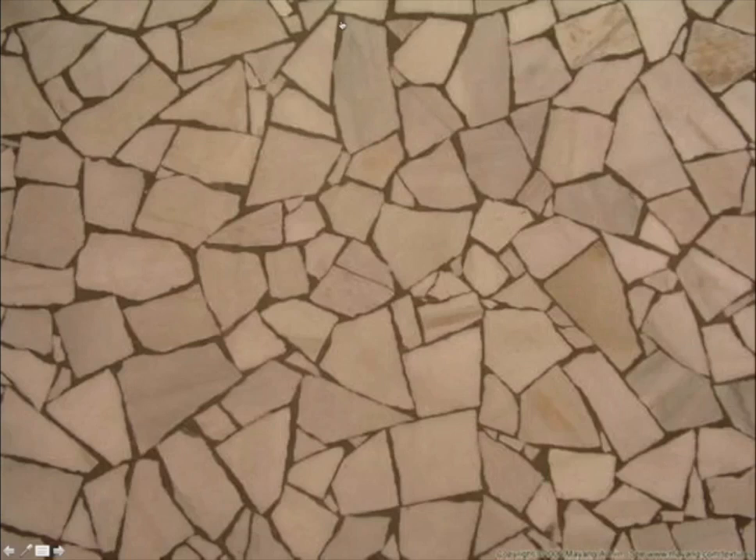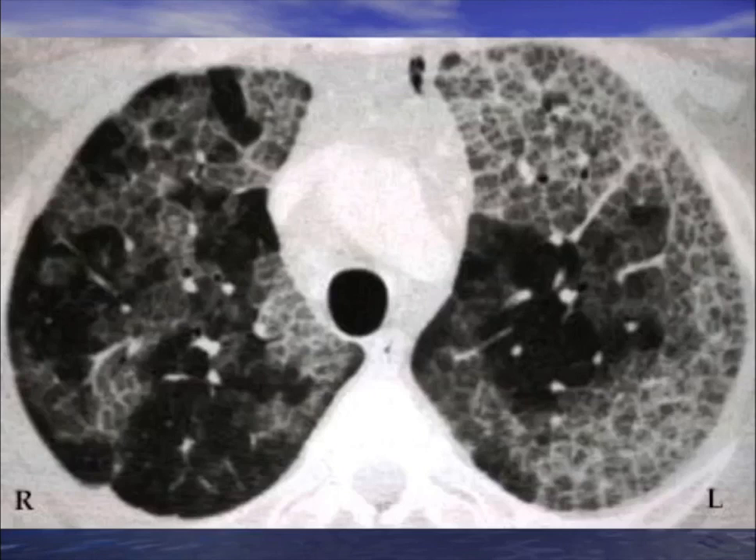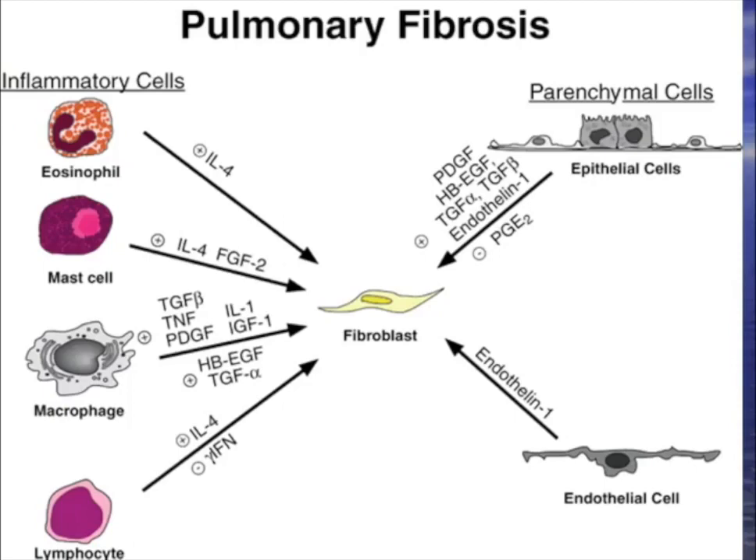This pattern is called crazy paving — it looks like somebody's backyard patio. Whenever a radiologist uses the term crazy paving, you should have a diagnosis. It's a form of ground glass pneumonia, and the classic diagnosis is interstitial fibrosis or pulmonary fibrosis. This is what crazy paving looks like on an x-ray and CAT scan.